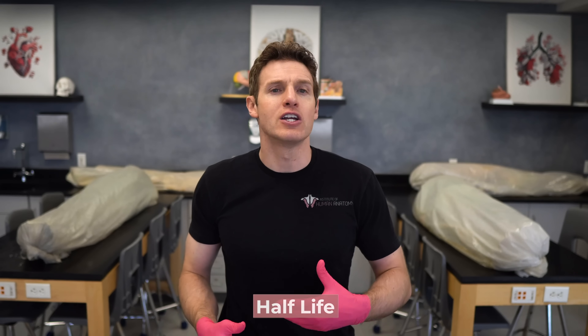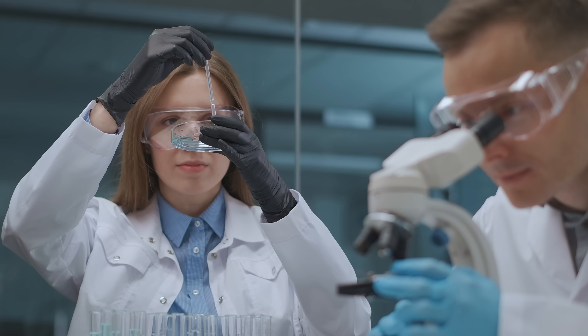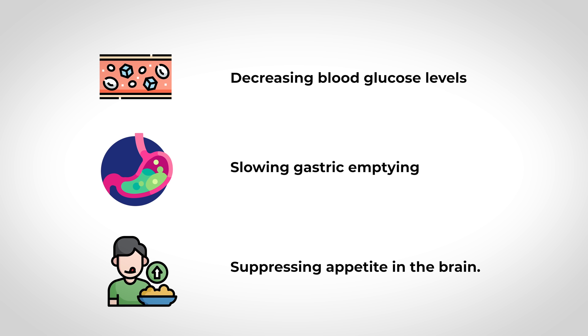But 'mimic' is probably too soft a word, because these drugs actually enhance the effects of the naturally produced GLP-1. Here's the thing about the natural GLP-1 produced in your body: it doesn't last very long in the bloodstream — it has a very short half-life of about one to two minutes. Half-life refers to the time it takes for the concentration of a substance to decrease by half. One of the design goals for GLP-1 receptor agonist drugs was to increase their half-life, and they succeeded — the half-life of Semaglutide is about one week. Going from one to two minutes to one week causes a much more enhanced and longer effect of lowering blood glucose, slowing gastric emptying, and suppressing appetite.